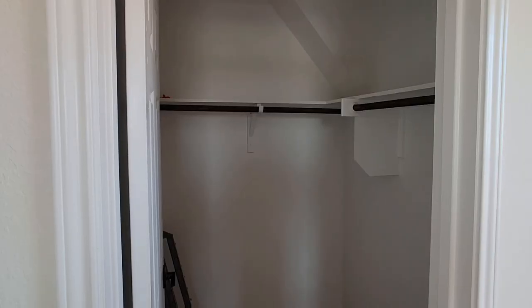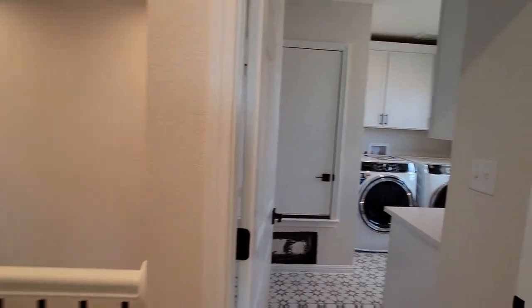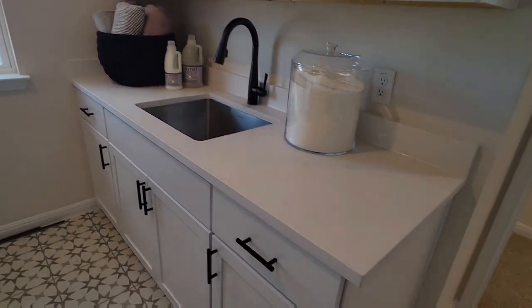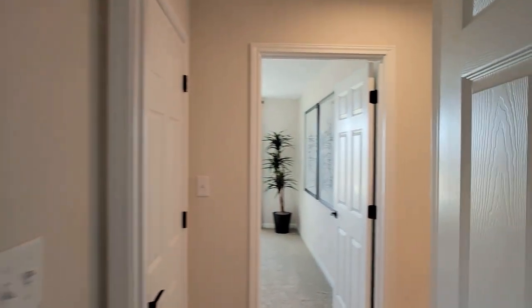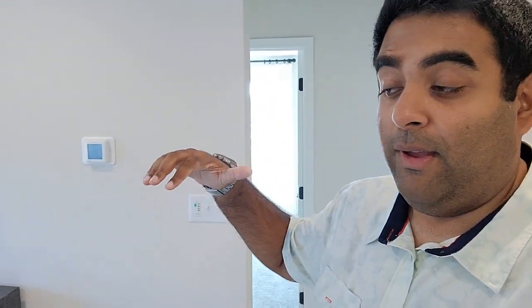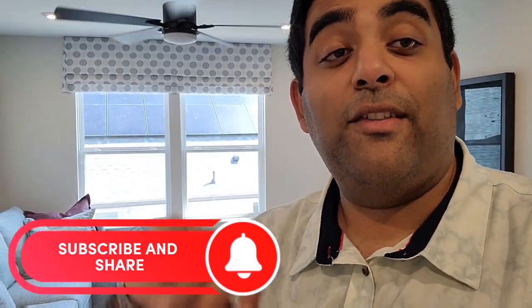And we have a washer and dryer room upstairs, which is definitely a nice change. It has two sinks, cabinets, and some storage. That concludes the tour of this plan here in Manor, Texas — one of the first of their floor plans here in Texas. They are actively building here, so there are some inventory homes available. If you want to build and add on options like the mother-in-law suite and living room downstairs, I highly recommend it. Thank you so much — I'll see you at the next Manor house.